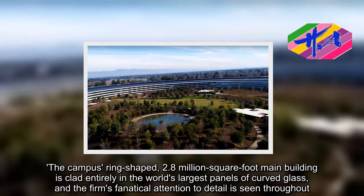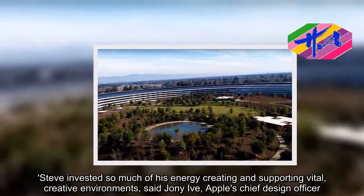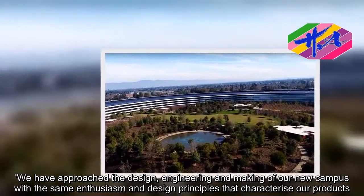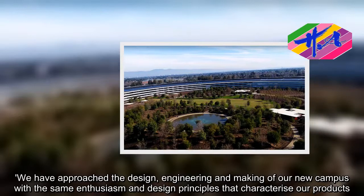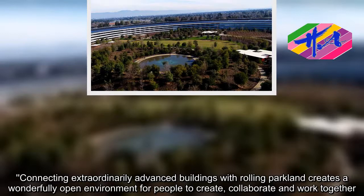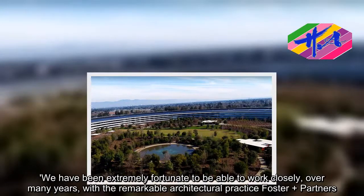Steve invested so much of his energy creating and supporting vital, creative environments, said Jony Ive, Apple's chief design officer. We have approached the design, engineering and making of our new campus with the same enthusiasm and design principles that characterize our products. Connecting extraordinarily advanced buildings with rolling parkland creates a wonderfully open environment for people to create, collaborate and work together. We have been extremely fortunate to work closely, over many years, with the remarkable architectural practice Foster and Partners.